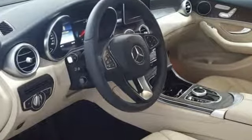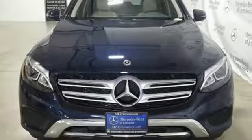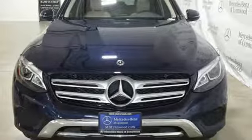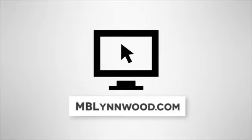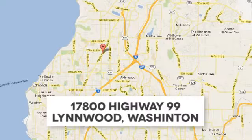To get the best, get a Mercedes-Benz. There's even more to see in person. Take it for a test drive today. Call us at 425-673-0505, online at mblinwood.com, or stop in and visit at 17800 Highway 99.